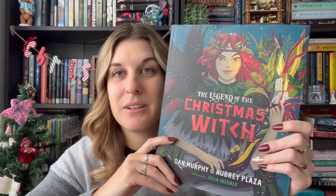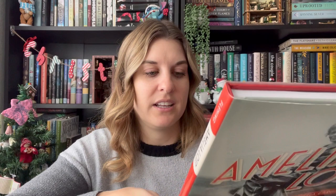For another fun Christmas book — this looks so cute — this is The Legend of the Christmas Witch by Dan Murphy and Aubrey Plaza, which I find absolutely hilarious that she wrote a book. This just seemed like a really cute, quick read for Christmas time and the art looks amazing.